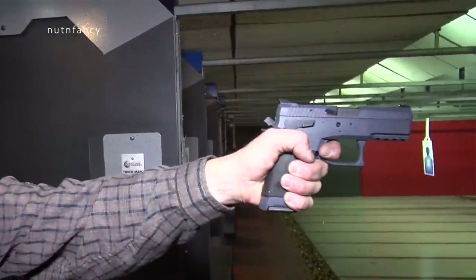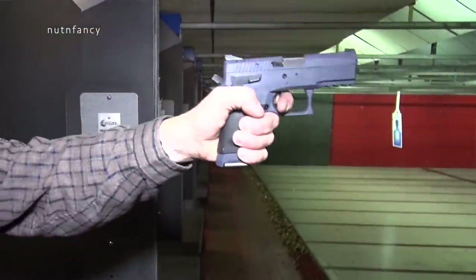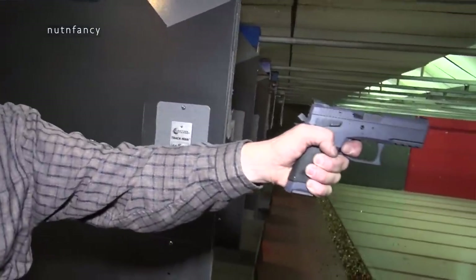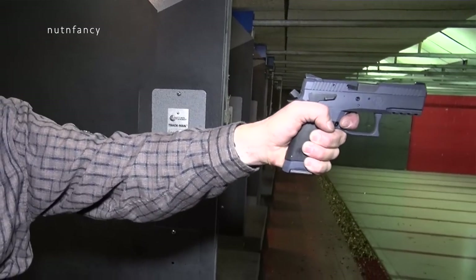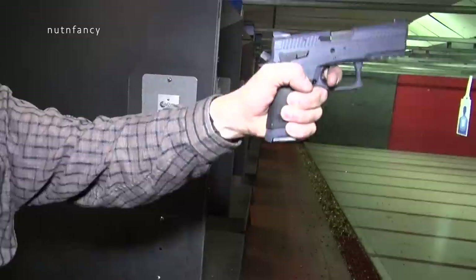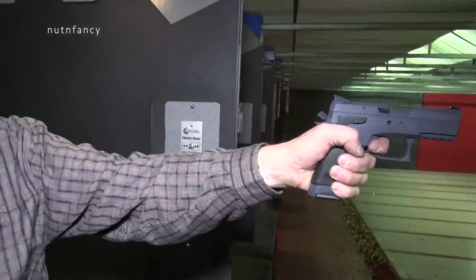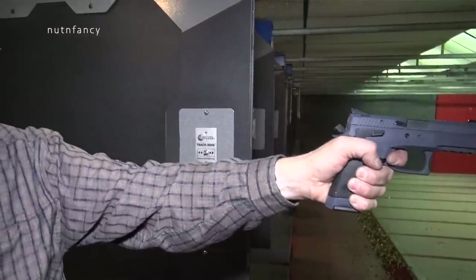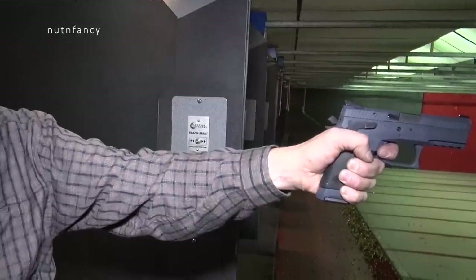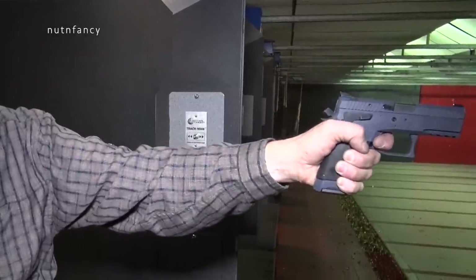The grip actually is all CZ 75. It's good — I like the grip, it's comfortable. You have some scalloping on the grip, some very shallow finger grooves, some striations for mostly visual interest, I think. But it's a CZ 75 grip, so it's comfortable. The magazine release is fine — didn't notice any problems with that. You can reverse it to the other side if you want.